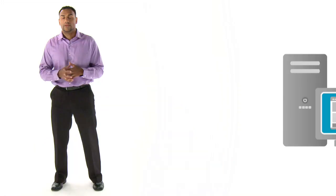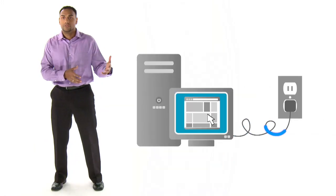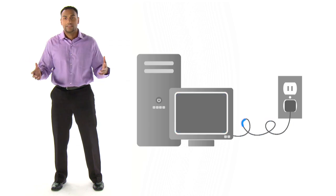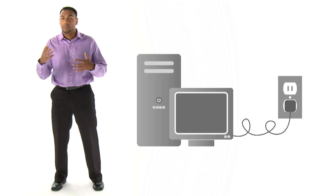Vampire Voltage, in its most basic sense, is when an appliance uses electricity when you're not using the appliance. When you're using the appliance, you know it's using electricity, you know it's using power. When you're not using it and the appliance is still pulling electricity, that's Vampire Voltage.